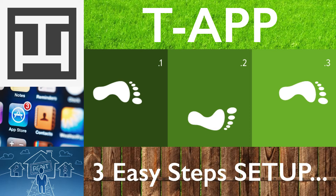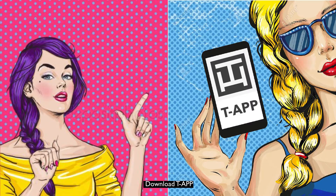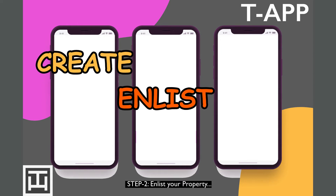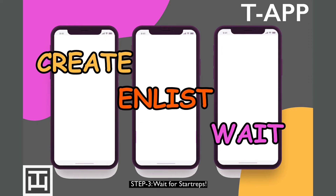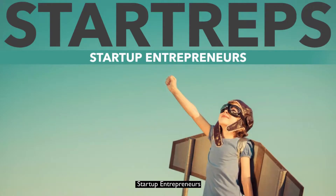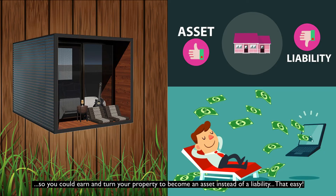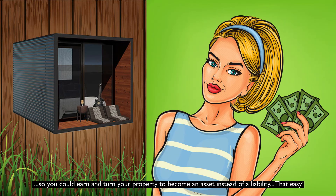T-App: 3 Easy Steps Setup. Step 1: Download T-App. Step 2: Create an account. Step 3: Enlist your property — then wait for startups. Startup entrepreneurs are searching for properties to put up their accommodation business in your extra lot space, so you could earn and turn your property into an asset instead of a liability. That easy!